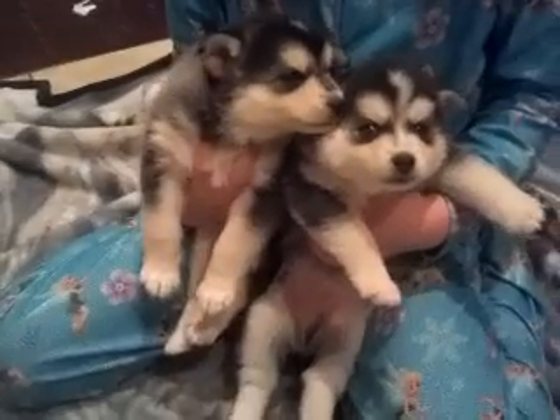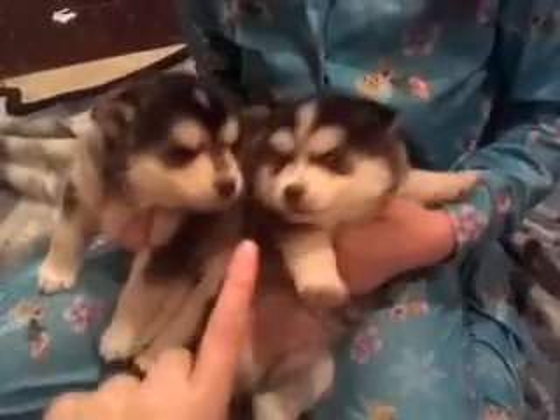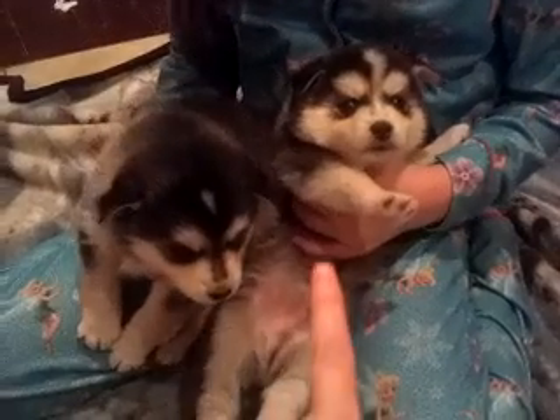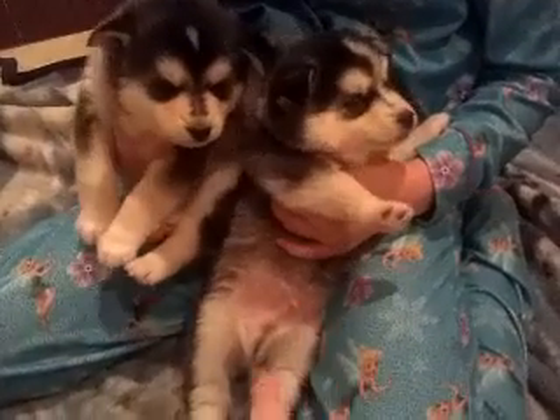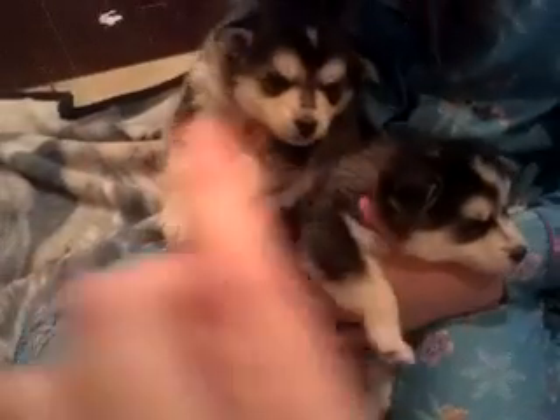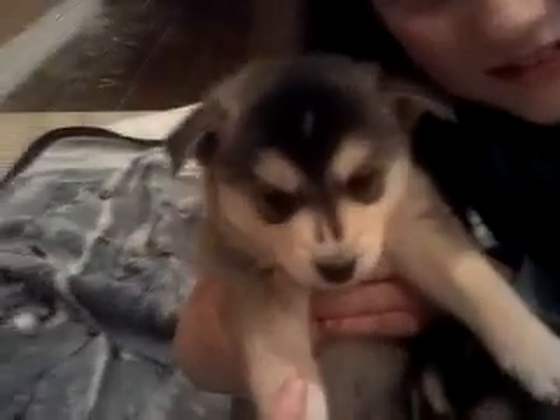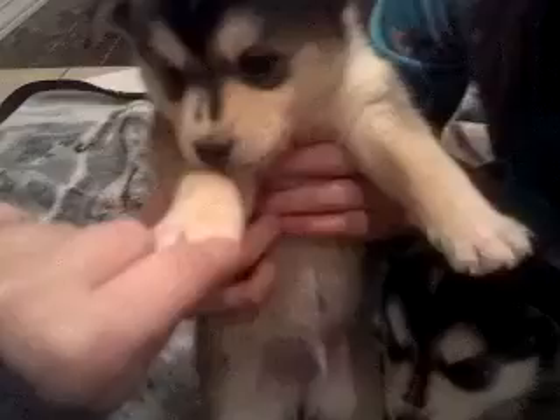Believe it or not, Hulk is stalkier but weighs less than Trooper, even though Trooper looks smaller. They're very, very furry and look almost similar until you're looking at the front of them. And this adorable, playful, cute, sweet, quiet one is Snickers — that's what we call him. He is just the perfect mix, he's adorable.